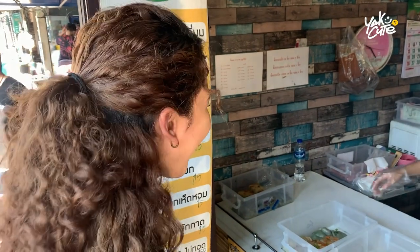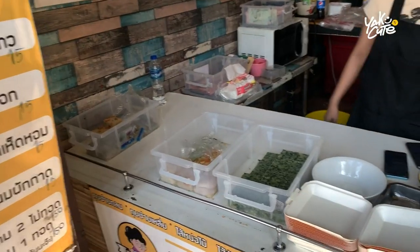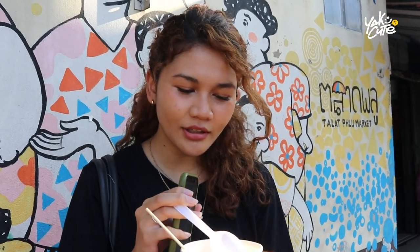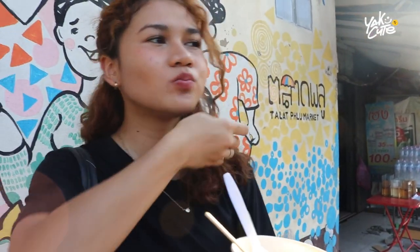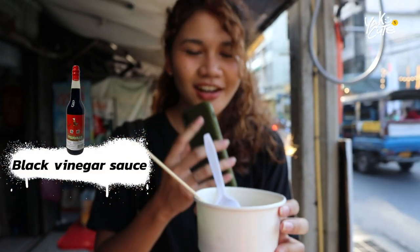Palatplu is well known for kui chai, or chive dumplings. If you come to Palatplu, you're going to see lots of stalls selling kui chai. This is my favorite store — they have two types: steamed chive dumplings and fried chive dumplings. We've got vegetable dumplings, and I also ordered the filling with Chinese chives. It contains tiny shrimp as well. Let's go for it! Vegetable dumplings are amazing, especially when you eat them with the dipping sauce.